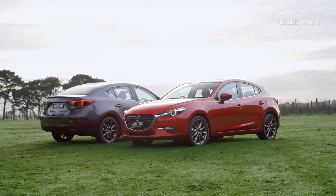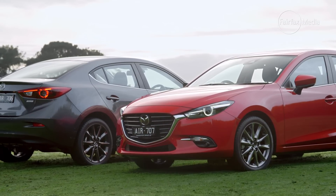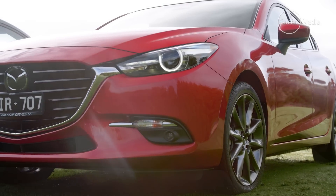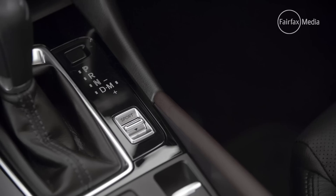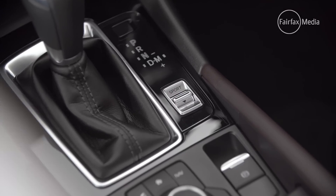The Mazda 3 has had a handful of minor tweaks. The front and rear have subtly re-profiled bumpers as well as a redesigned front grille, though you'll be doing well to pick it up from last year's version. Premium models now have a one-touch electronic handbrake, a full-colour heads-up display and redesigned 18-inch wheels.